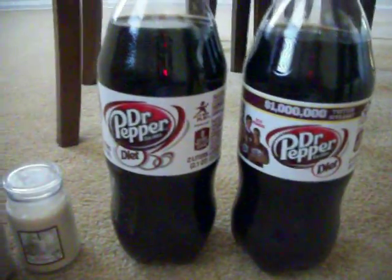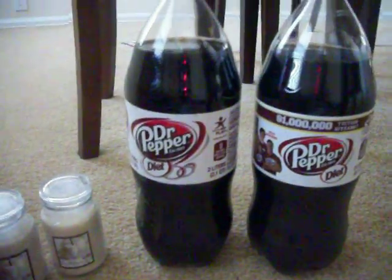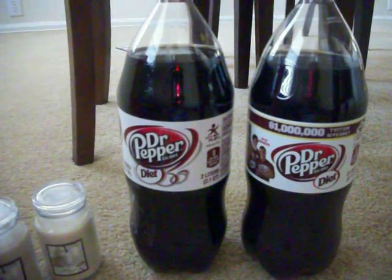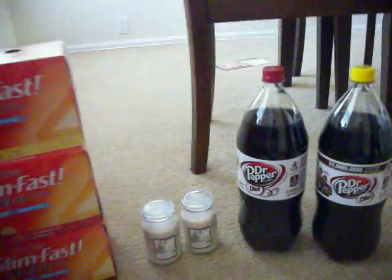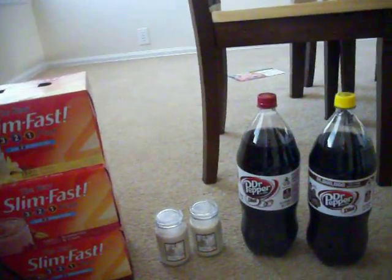I got two vanilla candles — they were $0.49 each. I also got two Diet Dr. Pepper two-liters for $0.99, and there was a Peely on one of them for a dollar off any two, so I paid $0.50 a bottle.